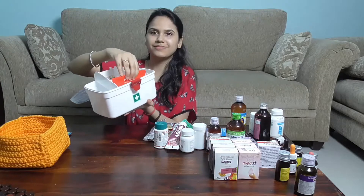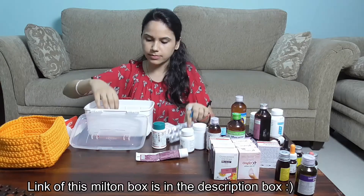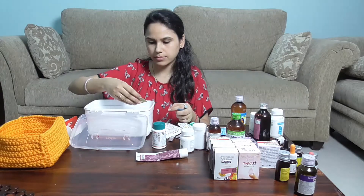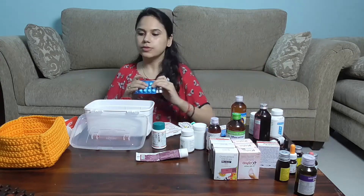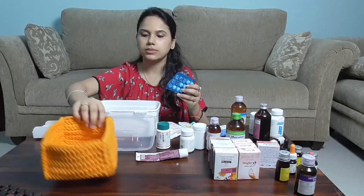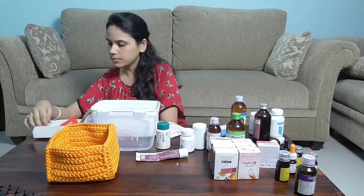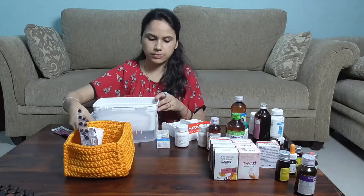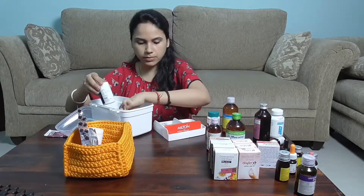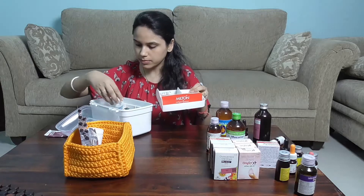For organization, I suggest using a box if possible. This Milton box is really spacious and handy — we've been using it for almost two years. You can also use any normal plastic box. When organizing, keep a separate box for kids, parents, grandparents, and other family members so medicines won't get mixed. Keep all medicines in one place so every person in the house knows where to look in case of an emergency.